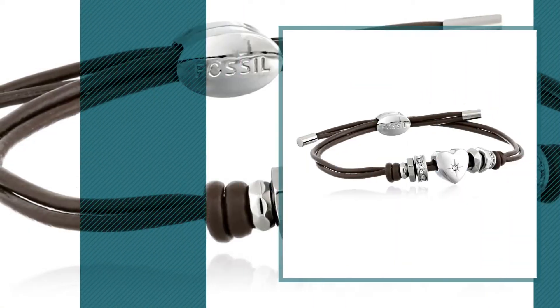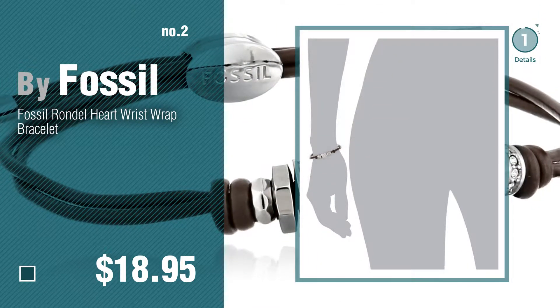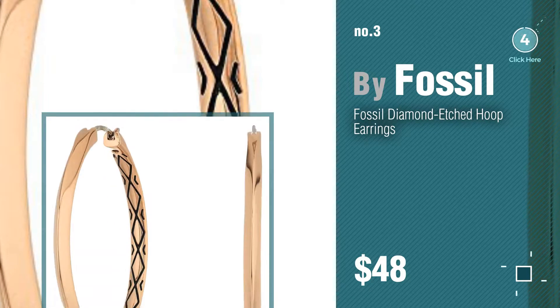Number two: another great product by Fossil. Number three: choose the one you like — click the circle for more details.